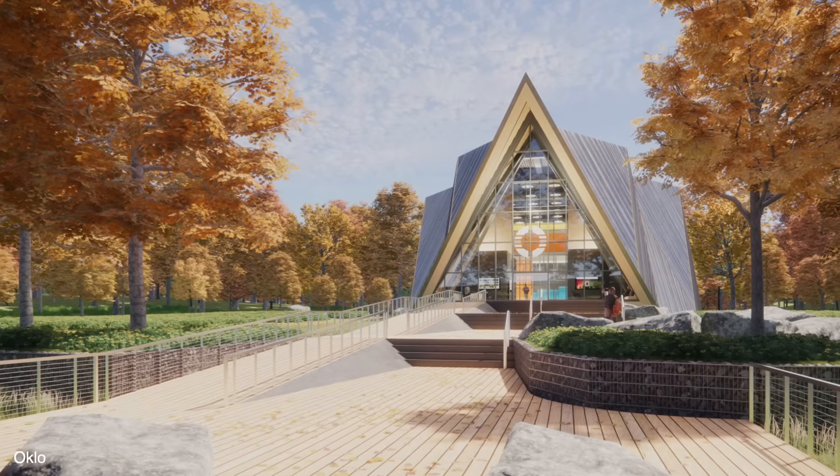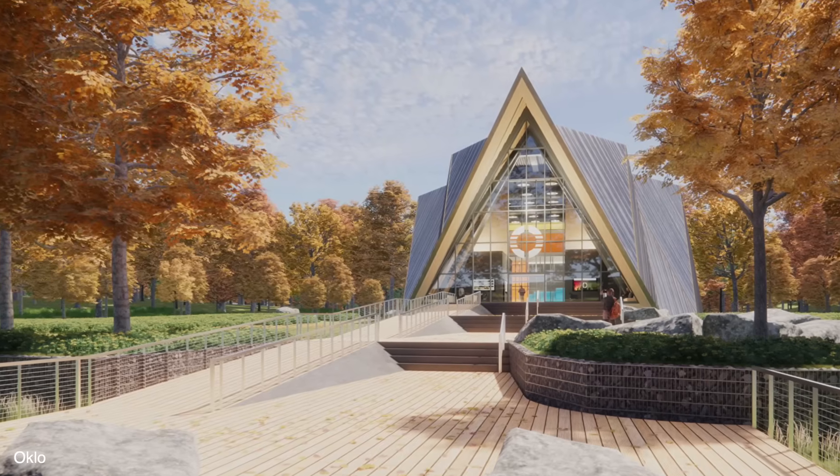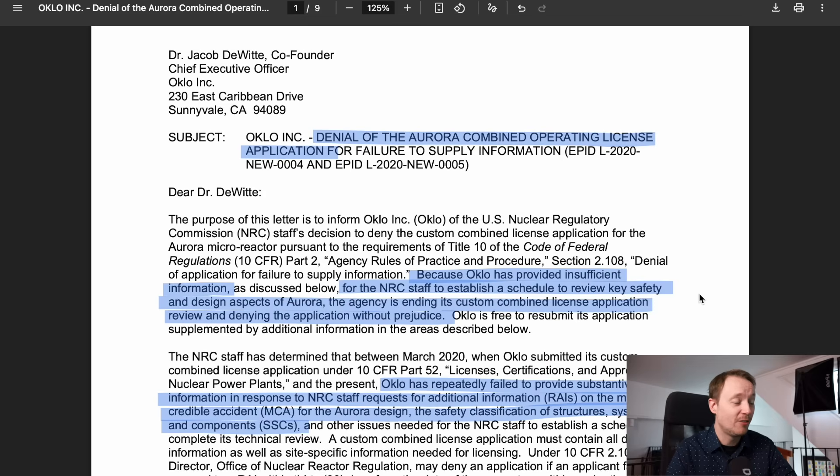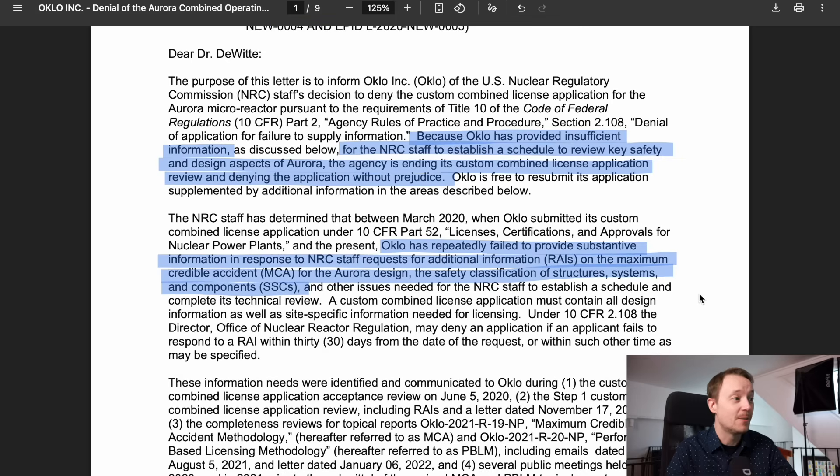Two things caused this change. First, 1.5 MW electric really isn't enough to power a data center — you need something much larger, and 75 MW might be reasonable for that. Second, the NRC rejected the original 1.5 MW design. In a letter from January 2022, titled 'Denial of Aurora Combined Operating License Application,' the NRC said that because Oklo provided insufficient information for NRC staff to establish a schedule to review key safety and design aspects of Aurora, the agency was ending its review and denying the application without prejudice.